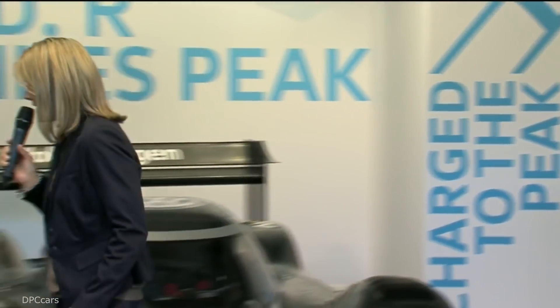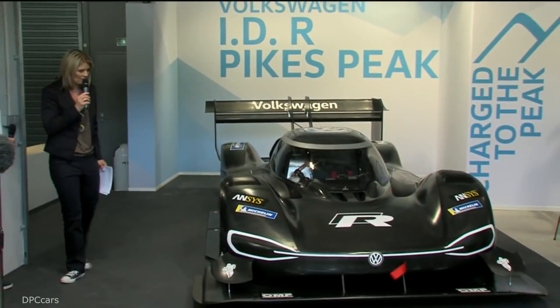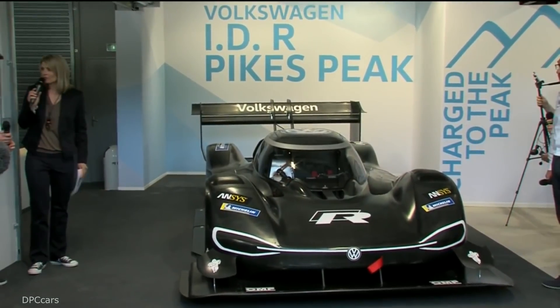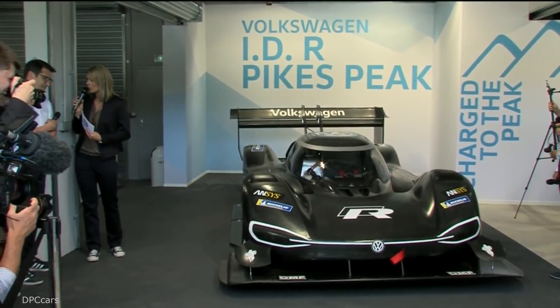As we have the technical director from Volkswagen Motorsport with us, we have to talk with him about all the technical details. I think there are a lot of interesting details on that car. Perhaps you can talk us through the most important ones.